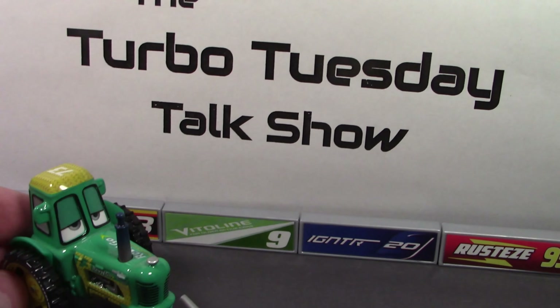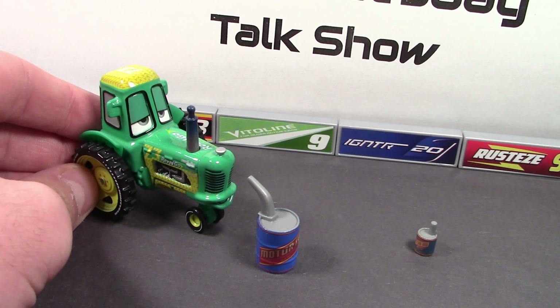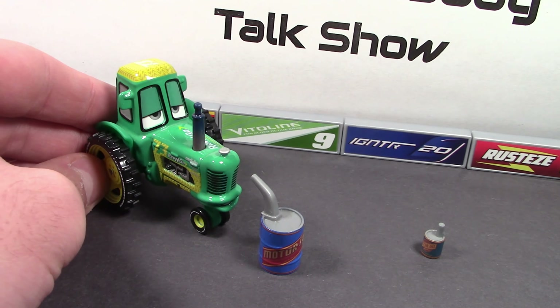Good evening folks, and welcome back to another episode of the Turbo Tuesday Talk. I'm your host, world-renowned Turbo Tractor, and today we are going to be hearing from another special guest from the town of Radiator Springs. This low-riding car has earned a reputation for creating some of the most classy paint job designs seen by the world. Please welcome Ramon.